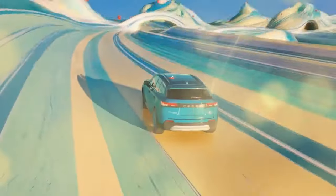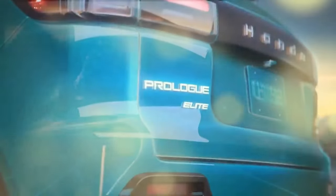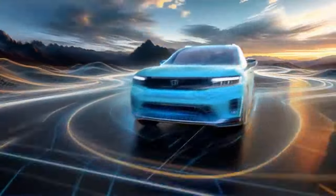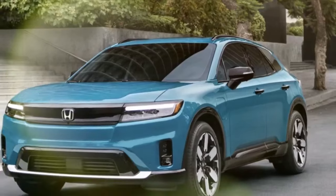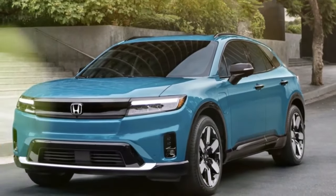This new model shares its platform, battery, and other components with GM's Chevy Blazer EV, an electric midsize SUV. Honda's challenge was to ensure the Prologue embodied the brand's distinctive style and feel.